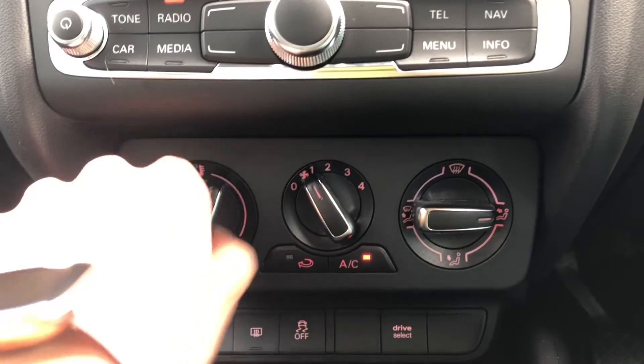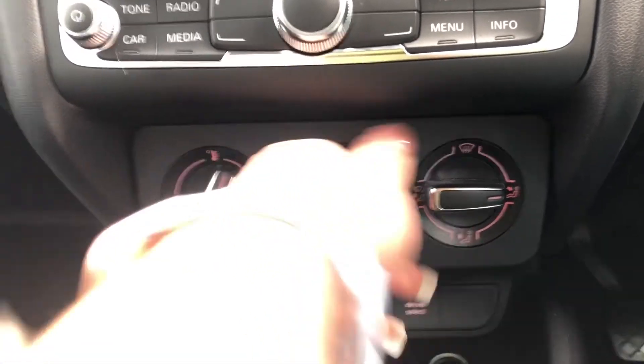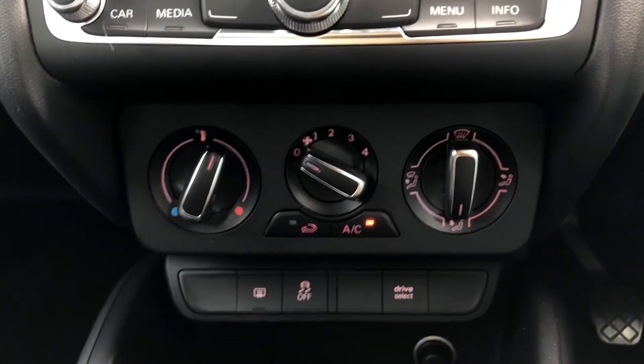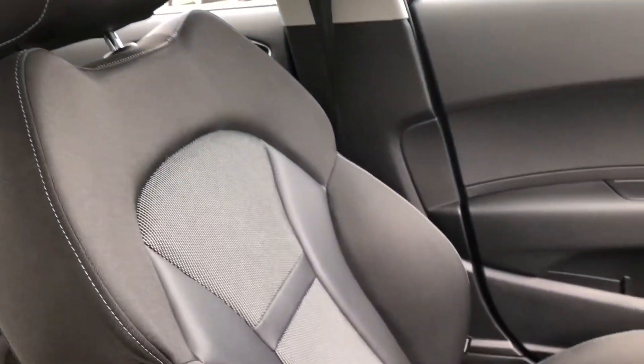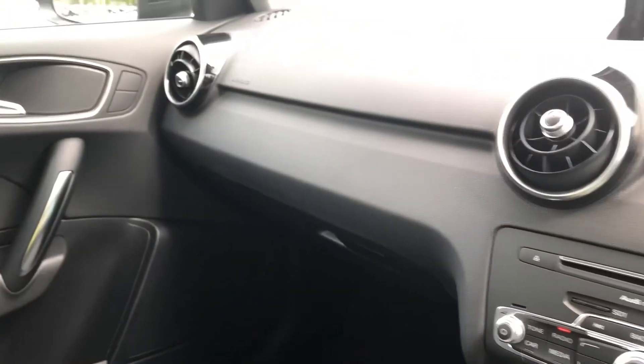Moving down, we have the controls for the manual air conditioning, which is standard with this spec. You can easily change the temperature or speed on the move with these large, easy-to-access switches. These front sport seats are finished in tornado cloth and they're really comfy — they also contrast the inlays beautifully.